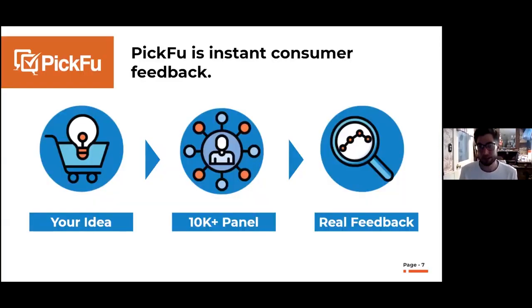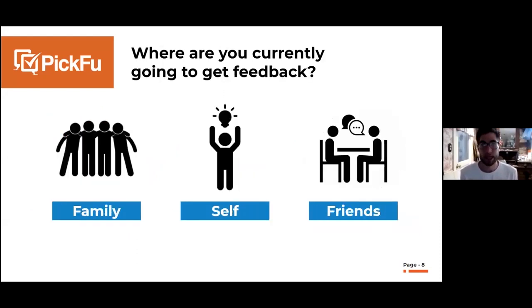So what is Picfu? Basically, Picfu is instant consumer feedback. It's a platform where you can take your idea — whether it's a logo, branding, or product packaging — and show it to our panel of more than 10,000 real people based in the United States and get feedback very quickly. When I talk to sellers I ask: where are you currently getting feedback? The most common answer is people going to their family — like asking their spouse what they think about their product packaging.